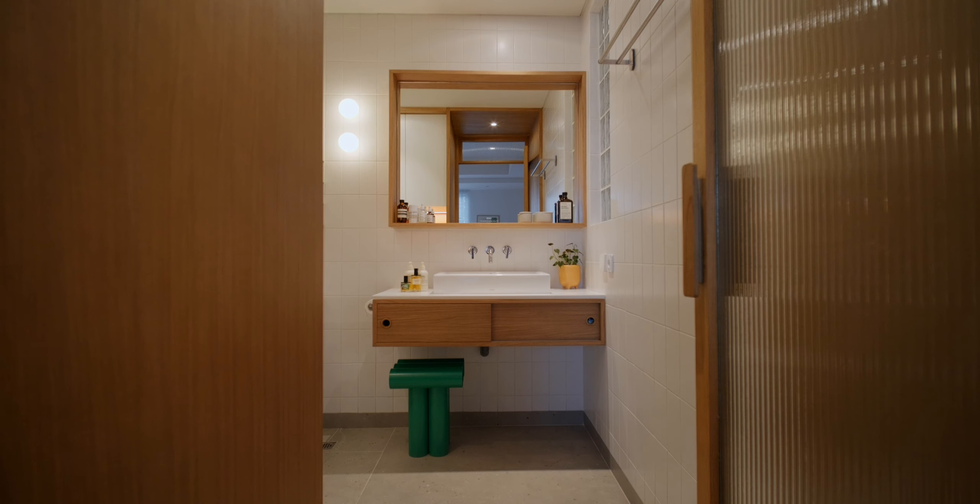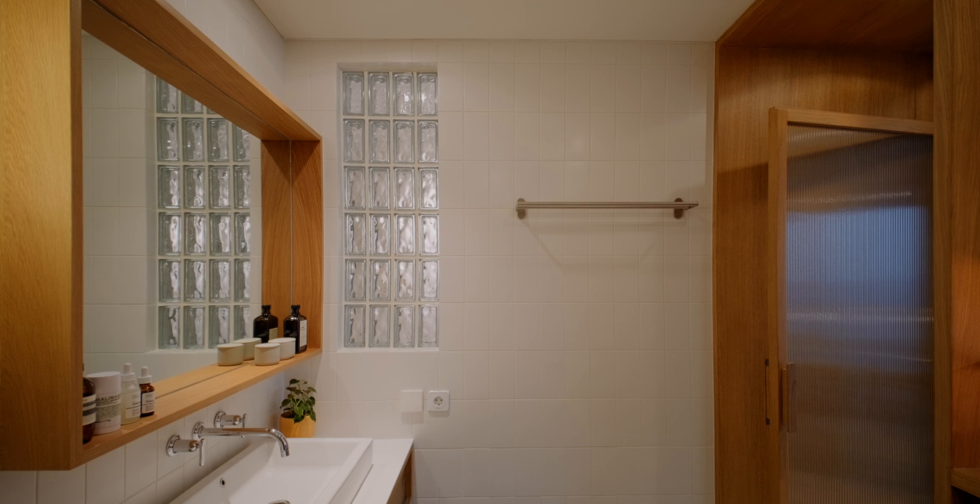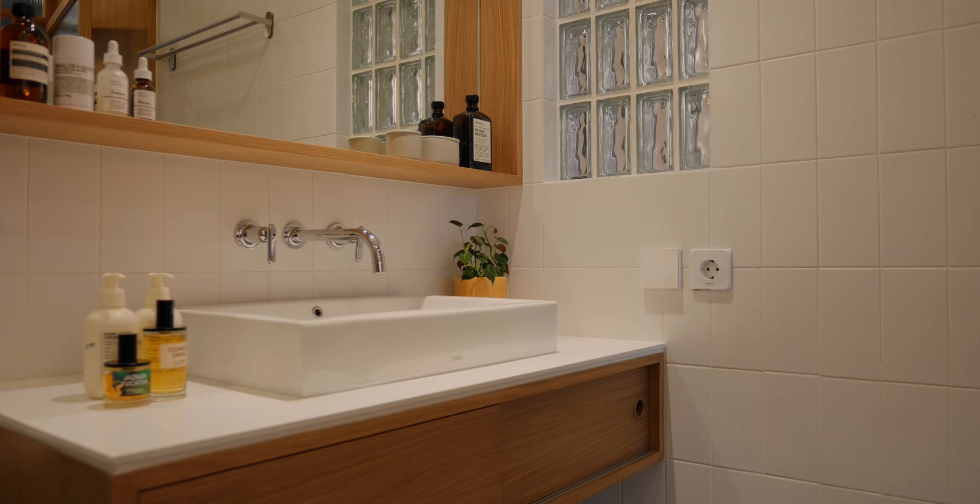A frosted glass door with a timber frame leads to the bathroom, allowing sunlight to filter in. We also incorporated glass blocks on one of the walls for playful touches that add silhouette and depth.